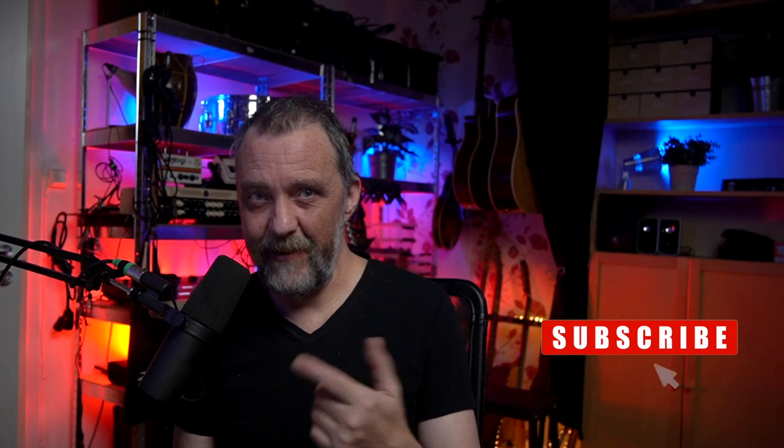If you like these kind of videos and want me to keep you up to date with what's happening in the sound world and plugin world, please give the video a like and also consider subscribing. Thank you.